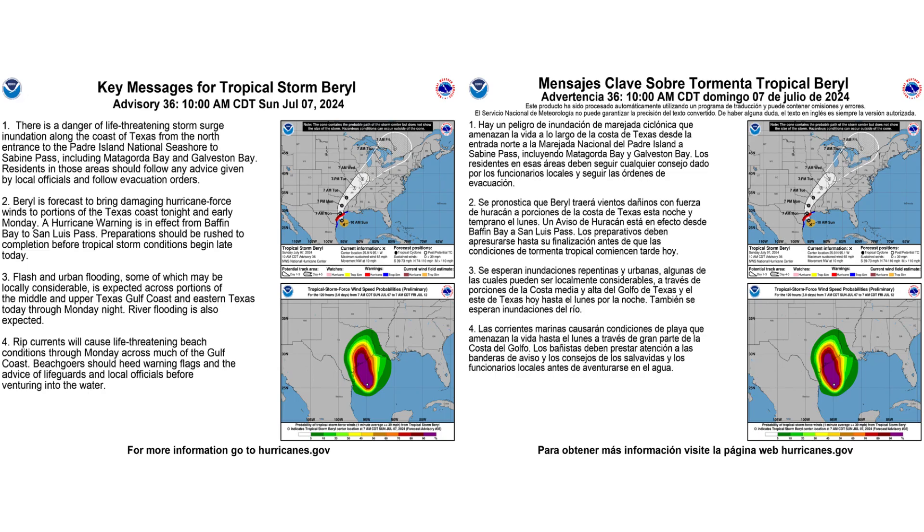Here are the latest key messages from the National Hurricane Center. You can pause to take a chance to read this — on the left is in English, on the right is in Spanish.